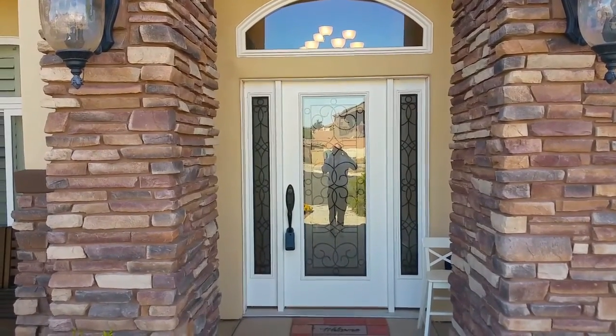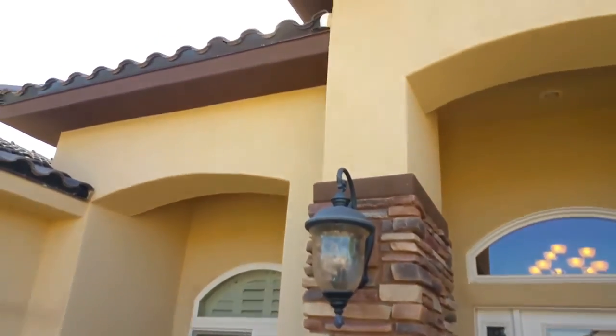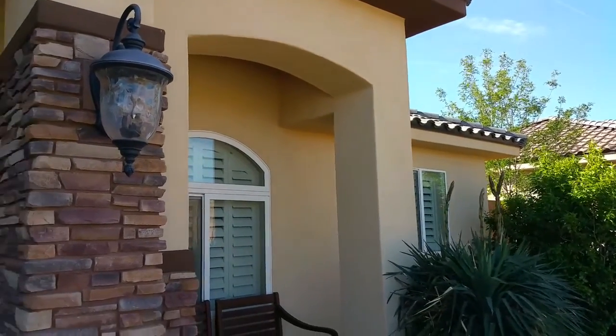As we approach the front door, it's a nice glass door and it has the side-light glass on either side. Some nice light fixtures. Two-tone stucco with the S-tile roof.